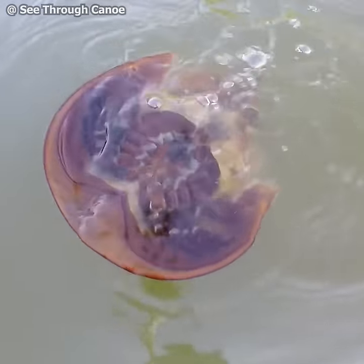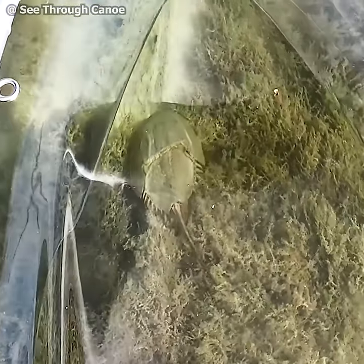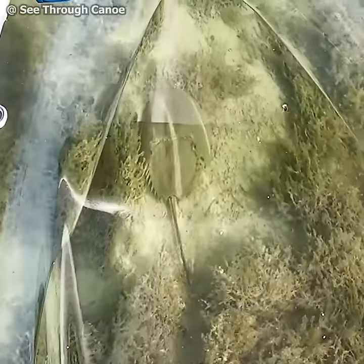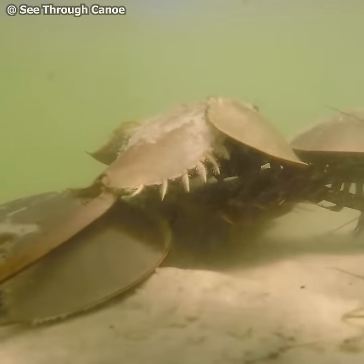The horseshoe crab has 10 eyes, 10 claws, 7 pairs of legs, and blue blood. Their blood is very valuable to the medical industry and is worth $15,000 a quart.